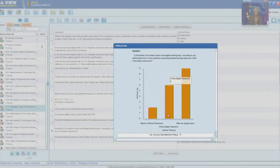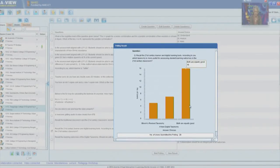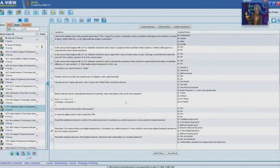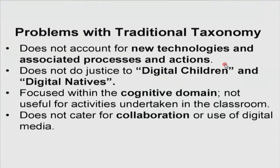We have answers coming in: both are equally good at 9, a new digital taxonomy at 6, and Bloom's revised taxonomy at 2. More results coming in: both are equally good at 16, new digital taxonomy at 7, Bloom's revised at 5. We still have the maximum number voting for both are equally good. Let us look at the problems with traditional taxonomy — Bloom's revised taxonomy. Although we have been using it for a long time, it really doesn't account for the use of new technologies in the hands of students and for the associated processes and actions they perform when interacting through and with these tools.